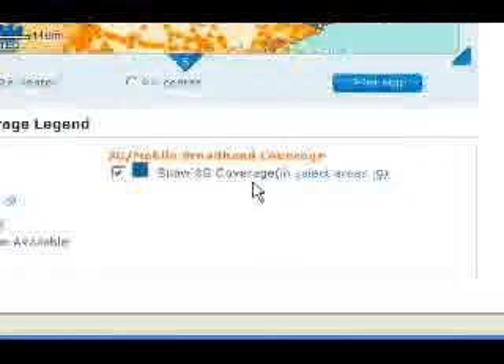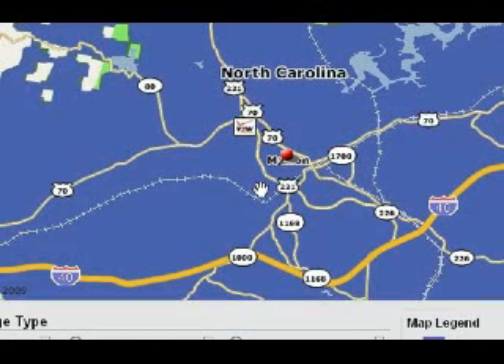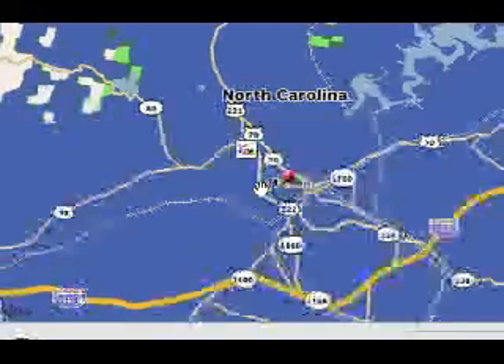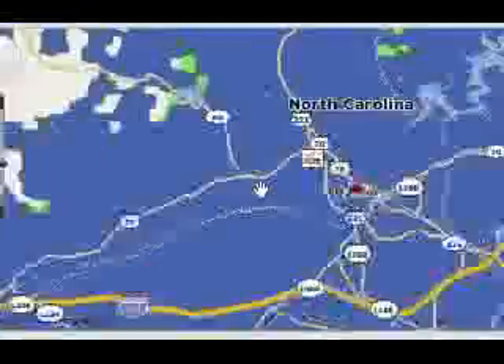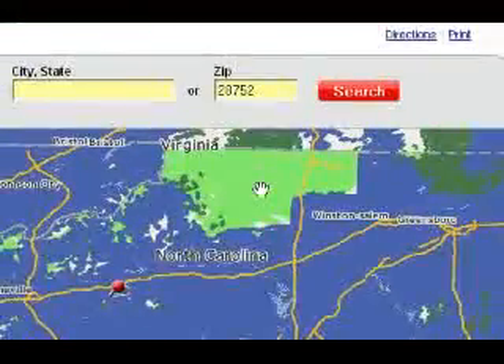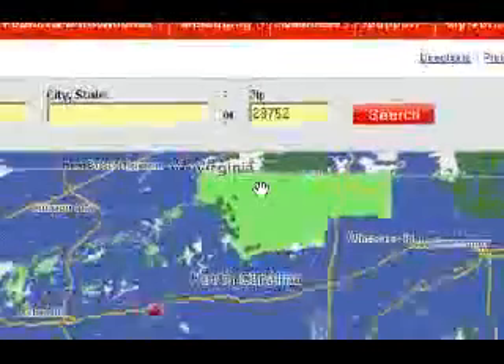Now let's look at Verizon's coverage. This is where I live - keep in mind blue is 3G and green is enhanced services. Pretty much all of where I live is covered, it even shows the Verizon store. Let's back out about three - okay, so there's only a small area up here that's not 3G, and up here is considered extended enhanced.